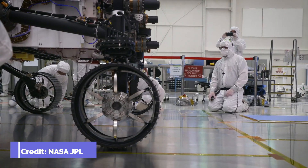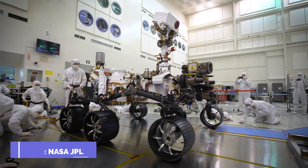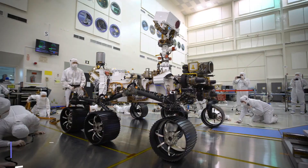Unlike solar panels, this provides engineers with significant flexibility in operating the rover even at night, during dust storms, and throughout the winter.